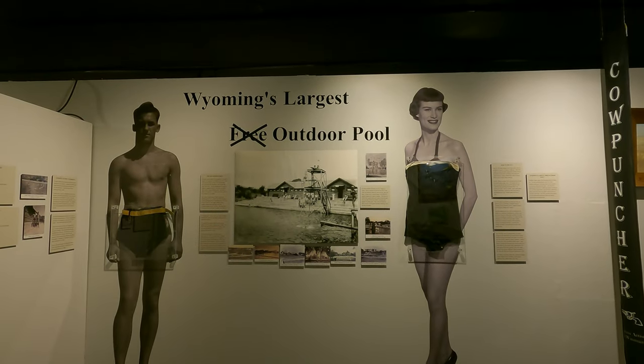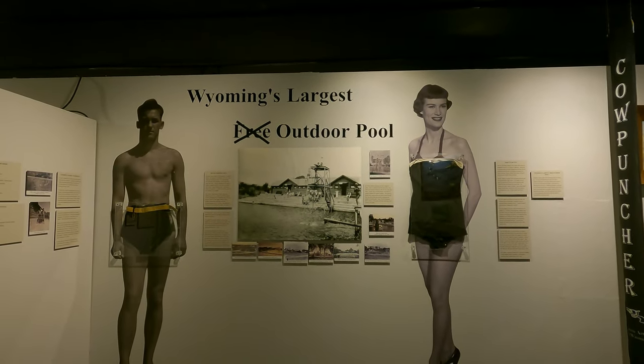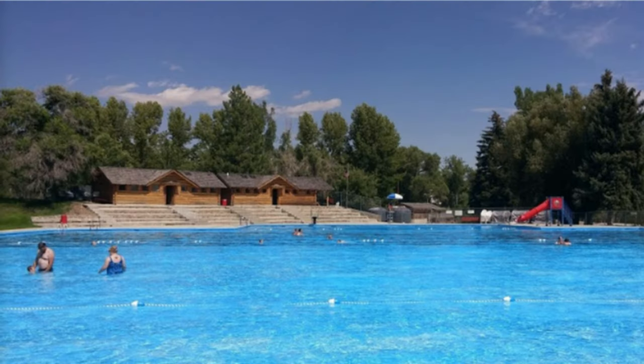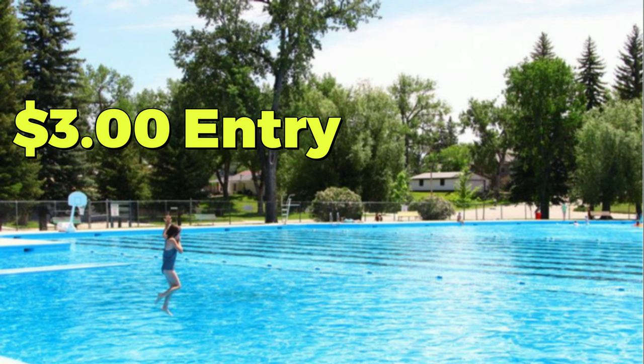This exhibit of what was once the world's largest free public swimming pool lets us know that it's still here in Buffalo and still open, but no longer free.